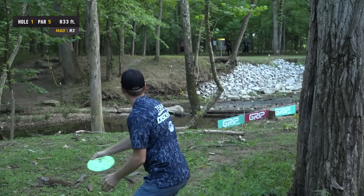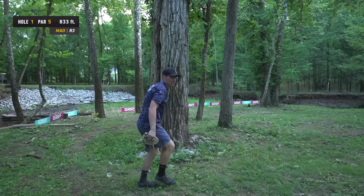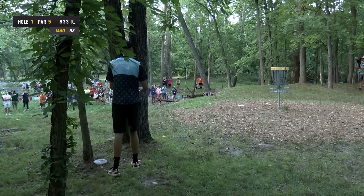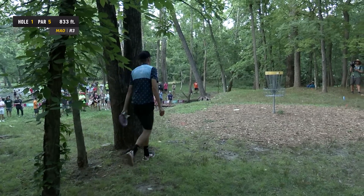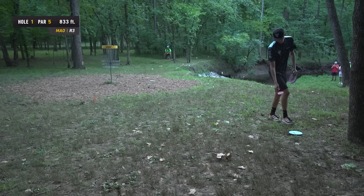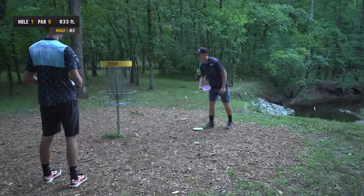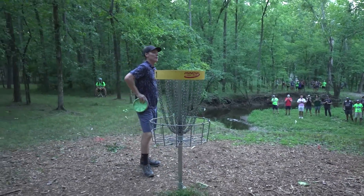Presnell puts it close — to hole two they go. Oh! It slows down — amazing. That was scary — he knows it. He hit the little twig versus the leaf, and that thing could have died. Burr to extend the playoff — no way! Gannon misses from 20 feet. He seemed a little nervous on that first look. You wouldn't bet on Gannon Burr missing that putt — 999 times out of a thousand he makes it. But now to overshadow it: Andrew Presnell is chipping away at his first Disc Golf Pro Tour victory.